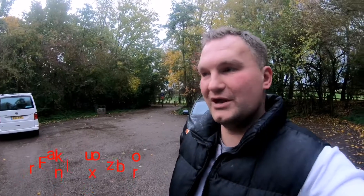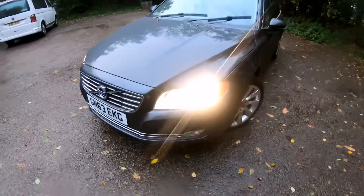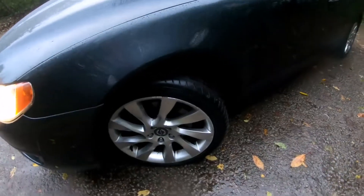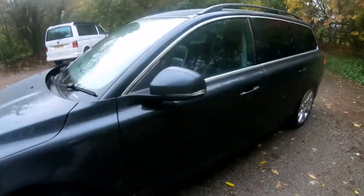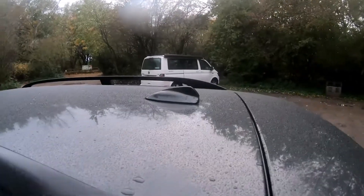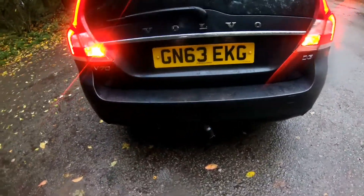Hello everybody, welcome back to my channel. We are back now, and please welcome the Volvo V70 — have a look at how beautiful this car is. We got 18-inch alloy wheels, chrome around the doors and around the windows, roof rails, and a small spoiler — very nice looking.